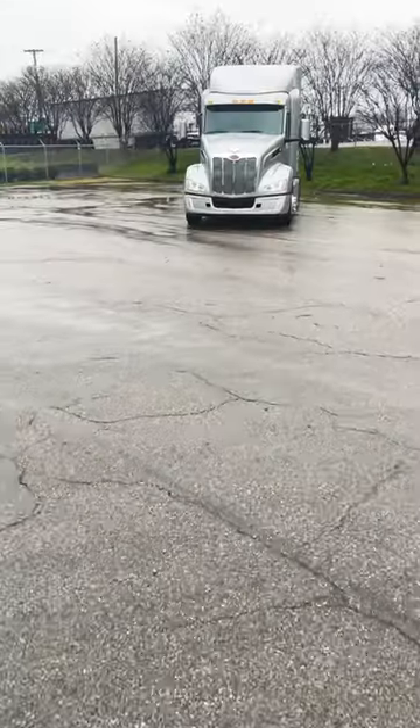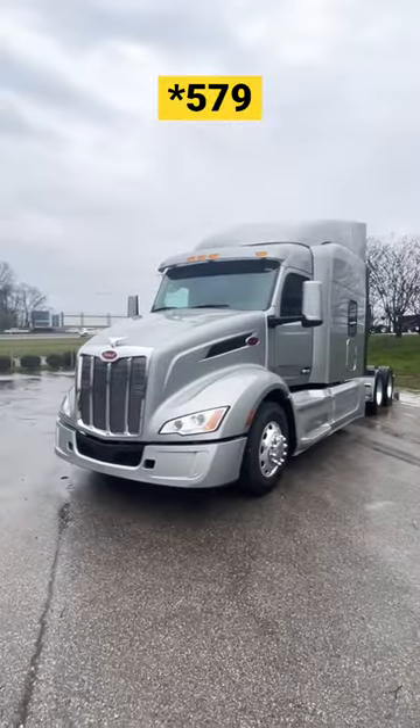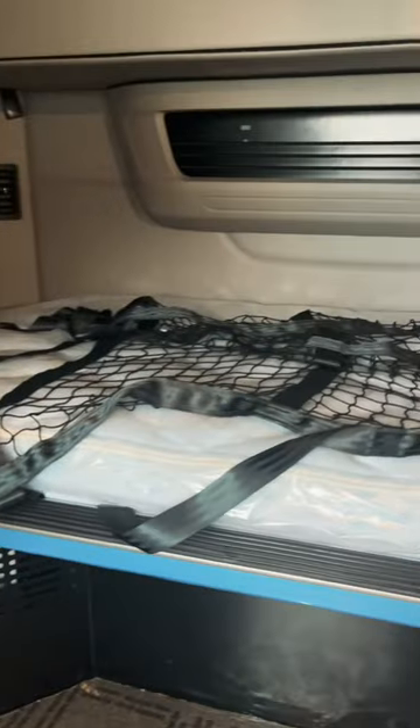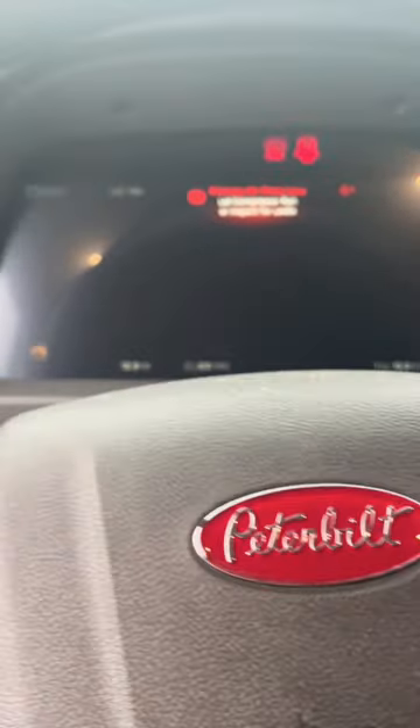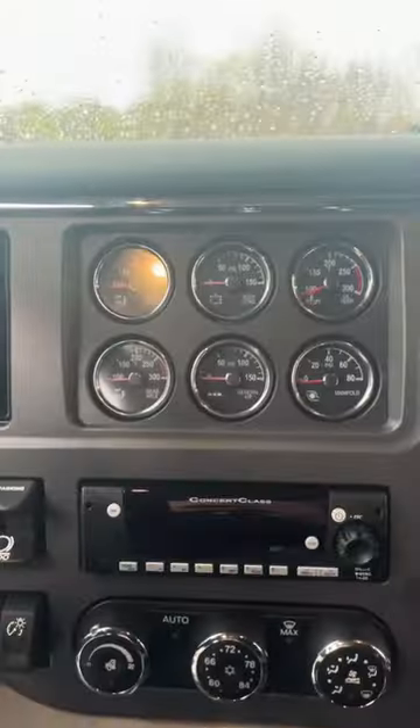Good morning, we are at Peterbilt this morning checking out the new Peterbilt 529 sleeper — so nice! Look at this thing. The radio and all gauges are on a digital screen, which is cool. It looks like it's got adaptive cruise control.